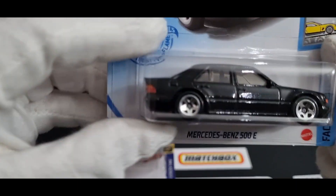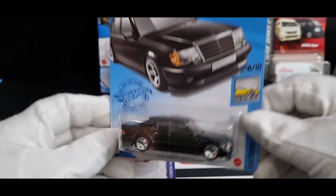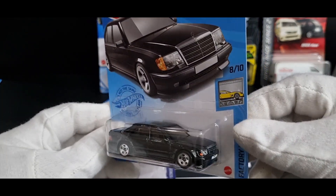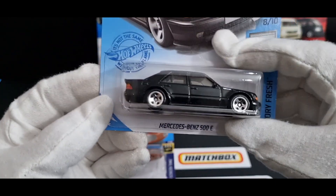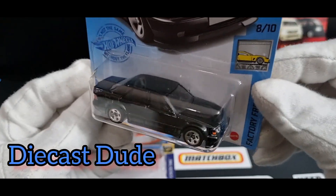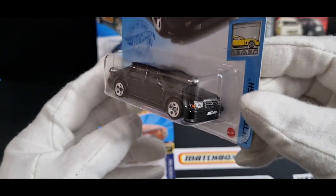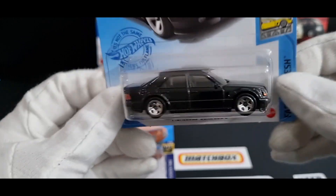Also from Kmart I got the black Mercedes-Benz 500E. I've seen this casting on so many of you guys' channels and I'm in Sydney, Australia — I just never saw it on the peg. So when I finally saw this one in Kmart I thought right, I'm going to get this one. Not to keep — this will be a giveaway for sure. G'day Diecast Dude if you're watching! He always seems to come across this casting no matter where he goes. He's over in the Netherlands and around that part of the world. So yeah, finally got one of those.